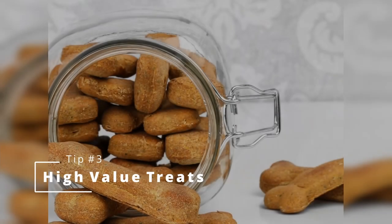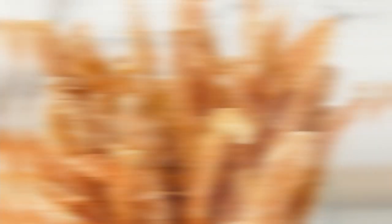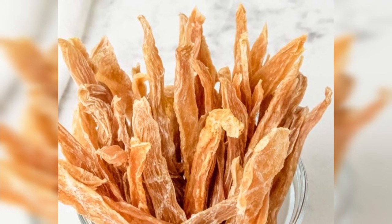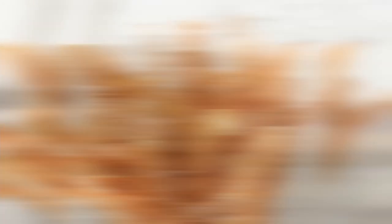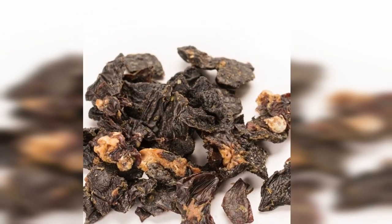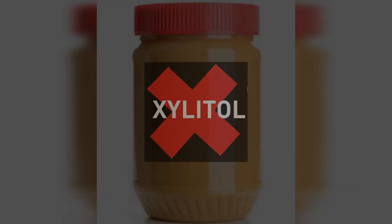Tip number three: high value treats. When training your pup, high value treats are a great way to reinforce good behavior. Some treats that work well for Border Collies include boiled or dry chicken strips, cheese, air dried pork liver, or small dog cookies with peanut butter. Just be cautious when choosing peanut butter, as some brands contain xylitol, which is toxic to dogs.